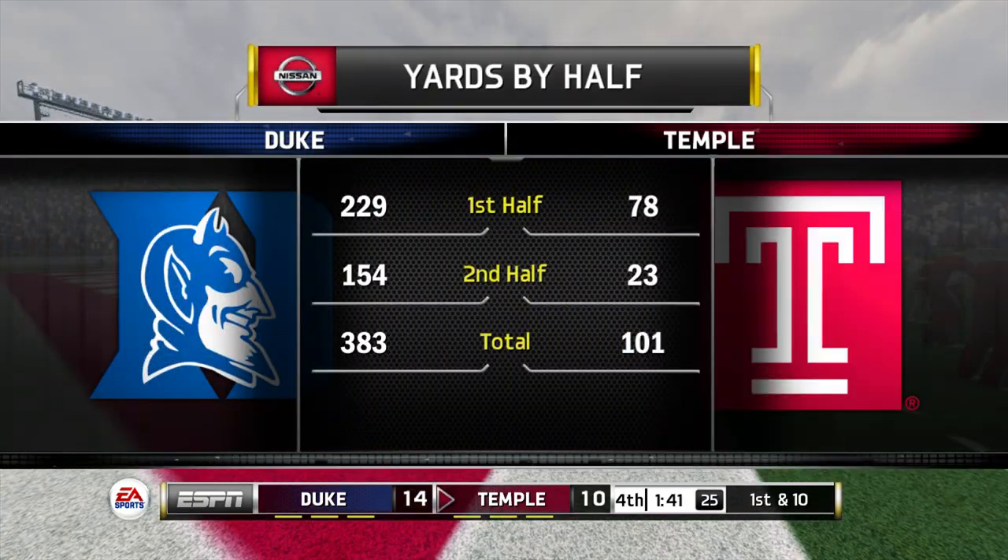The Owls battled all game long but it's not looking so good right now. But remember, they're still within striking distance here. If they can put together a drive, they've got a shot to win this game.